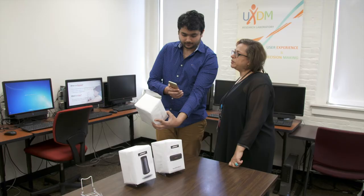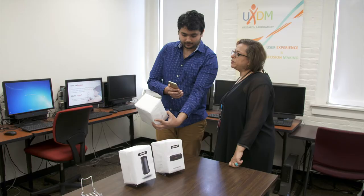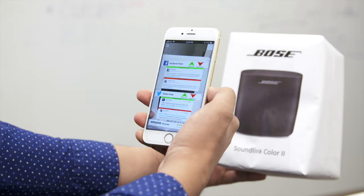We are also interested in other techniques such as augmented reality. We have set up a simulated store in order to show how augmented reality can enhance the shopping experience.